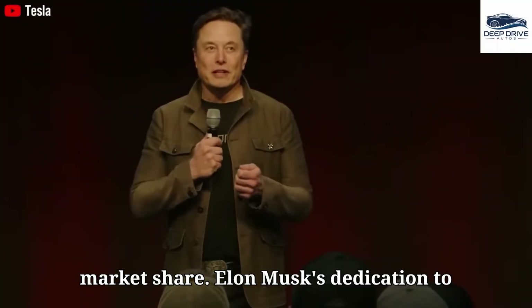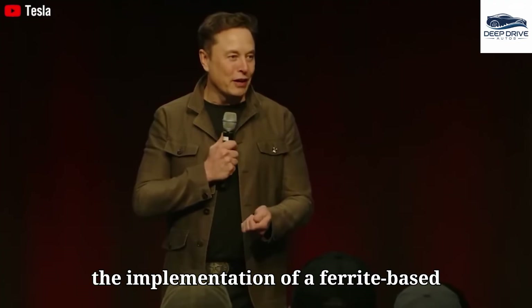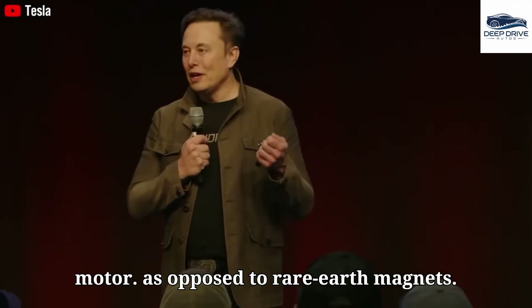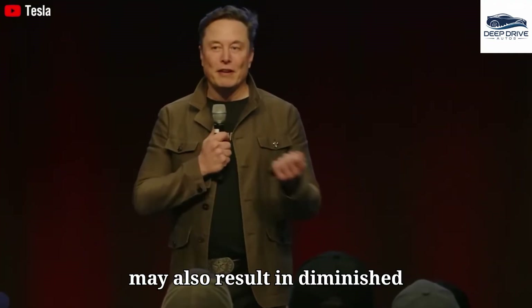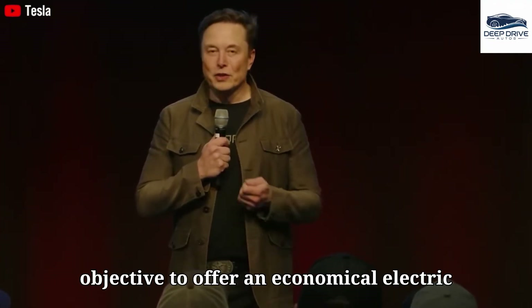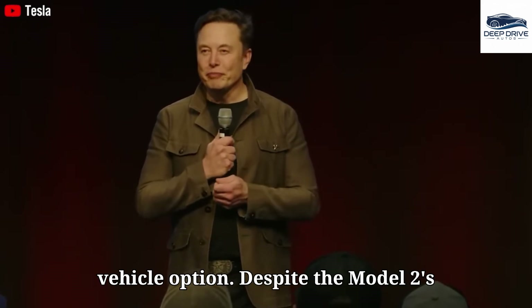Elon Musk's dedication to minimizing production costs encompasses the implementation of a ferrite-based motor, as opposed to rare earth magnets. While this decision reduces expenses, it may also result in diminished performance, aligning with Tesla's objective to offer an economical electric vehicle option.